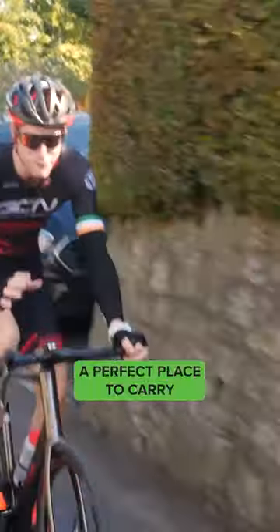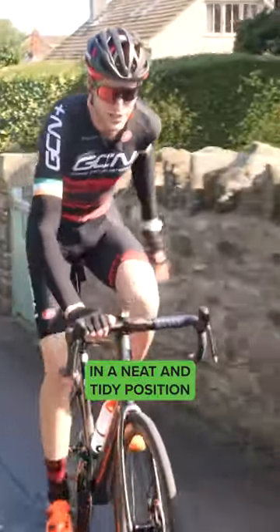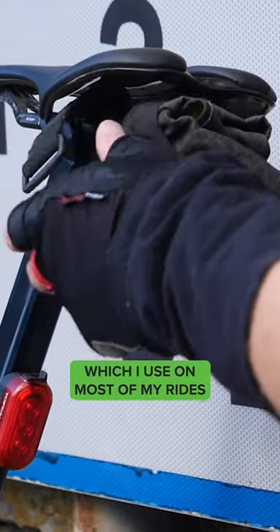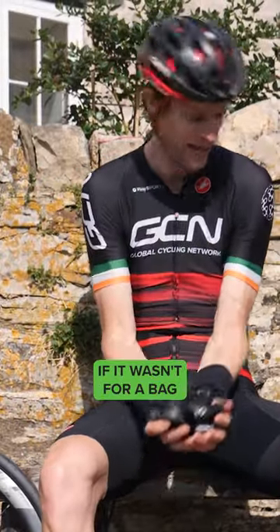The saddle bag — a perfect place to carry all your essentials in a neat and tidy position. This is a saddle bag which I use on most of my rides. Look at that — all that would be in my pockets if it wasn't for a bag.